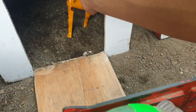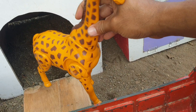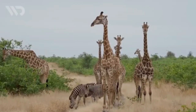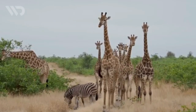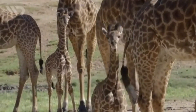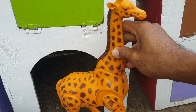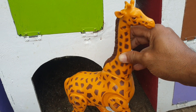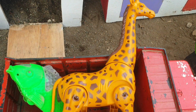Lanjut, kita ambil yang satunya lagi nih teman. Wow, ternyata di sebelah sini ada hewan jerapah. Jangan keren sekali, mantul! Kalau seperti itu, kita taruh juga ke truk warna merah. Wih, makin keren sekali teman, amazing!